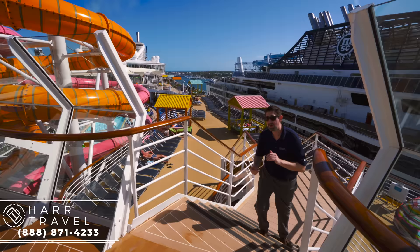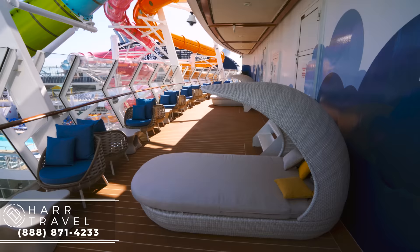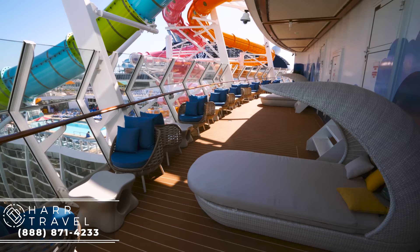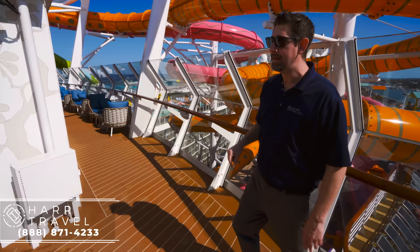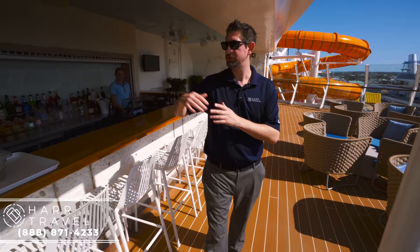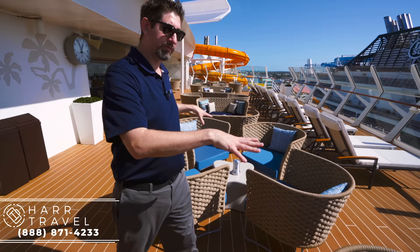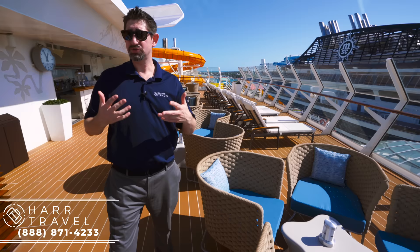Now I'm headed up to the suite deck — available only for those who have access to the suite lounge, grand suites and above. It's a private space, a lot quieter, with a great bar. Heading to the front, you've got some great day beds and seating where you can look down at the water slides or down at Central Park. The furniture here is all brand new and looks really, really good — it completely transformed the space. This corner is smoking; the other side is non-smoking. So if you're in a suite, you have the ability to either have that or avoid it.